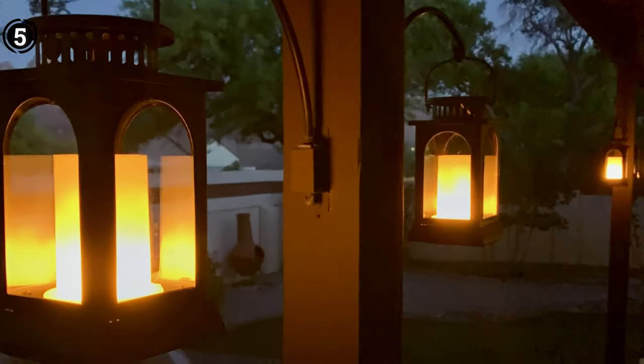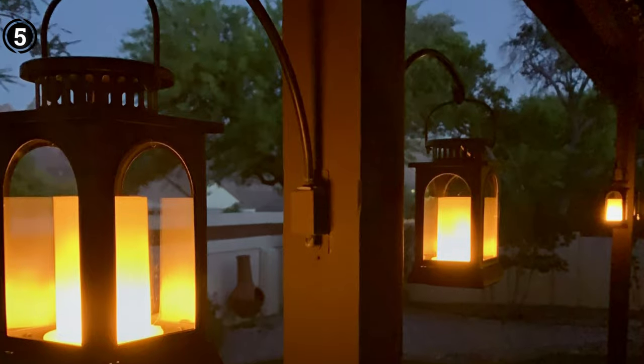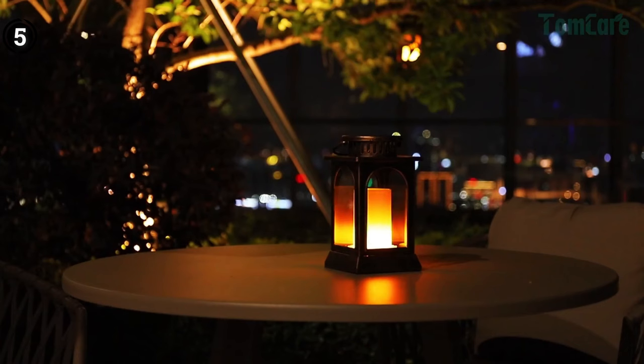Additionally, the batteries may require more frequent replacement, contributing to the overall cost of ownership. The Tom Care Solar Hanging Lantern is a harmonious blend of beauty and practicality. It elevates your outdoor space with its elegant design, creating a captivating atmosphere with its flickering flames. Its solar-powered sustainability and weather-resistant construction make it a reliable and eco-conscious choice for outdoor lighting. Pros: waterproof and rustproof construction, durable hook for easy hanging. Cons: batteries may need frequent replacement, higher price point.